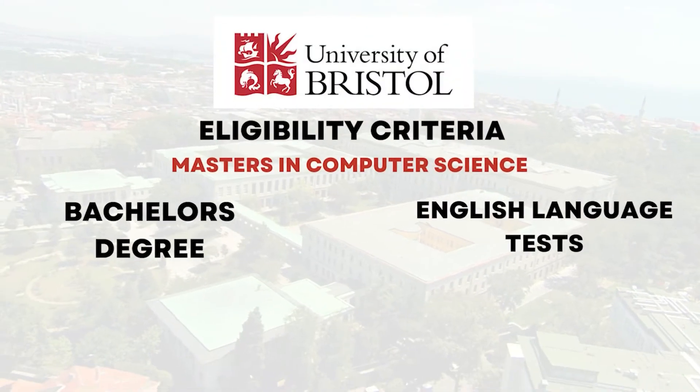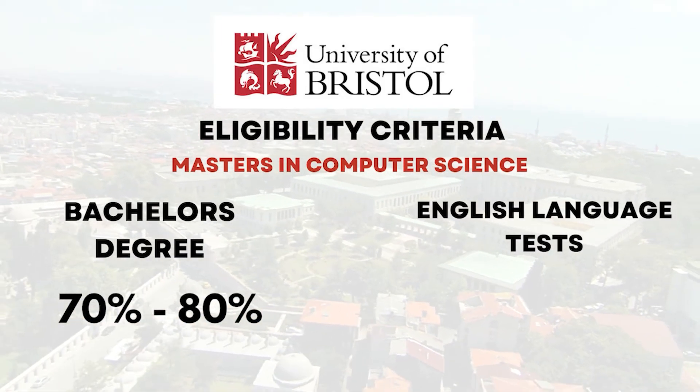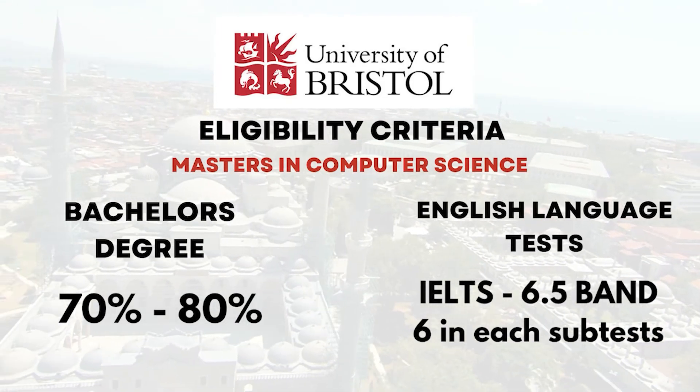To get eligible for this university, you need to require a bachelor's degree with 70-80% and above. Along with that, your IELTS scores. In IELTS, you need to score 6.5 band with 6 band in each subset.